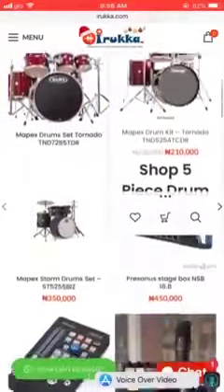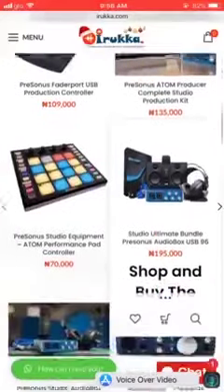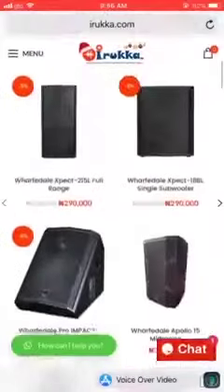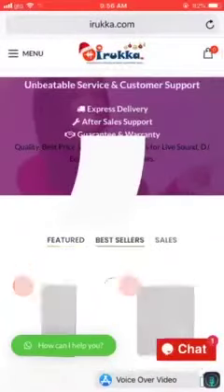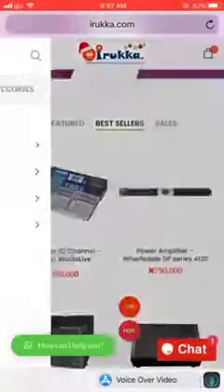Those are your Mapex drums, even your digital DJ equipment — they are all there for you. Your Atom producing studio kits, your ultimate studio bundle, and anything you're looking for, guys, it's all on the website. And then you can tap on our bestsellers and you see the Personas two-channel digital mixer.